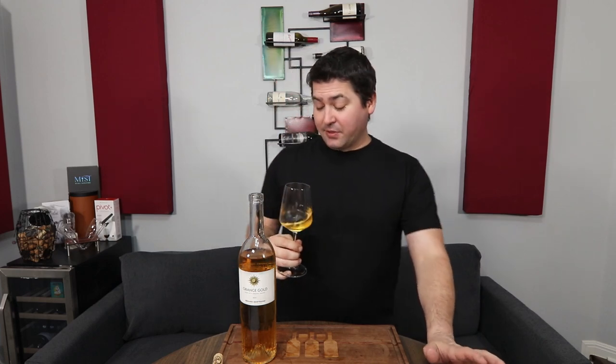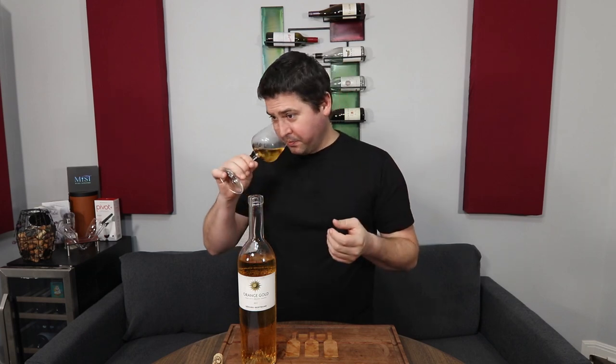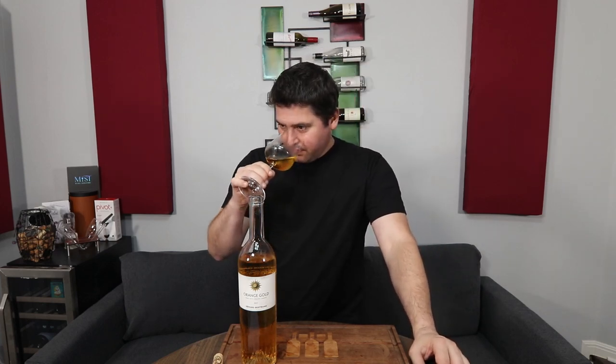On the nose — this is promising because I'm not getting those green or astringent elements I would get if they hard-pressed with the stem. It feels like they actually cared about this one. There's a huge range of primary notes: a little hint of red apple, a little Anjou pear, but then it goes hard into the tropical and citrus. I'm getting lemon, tangerine, orange notes, mango, melon, cantaloupe, white peach, and a touch of guava. It has a really wide-ranging fruit profile.